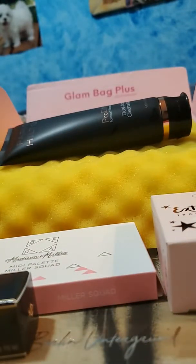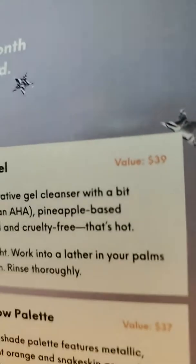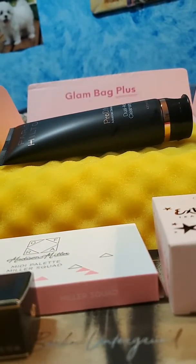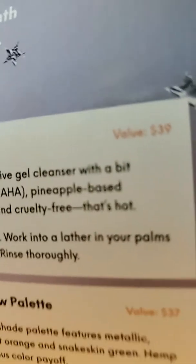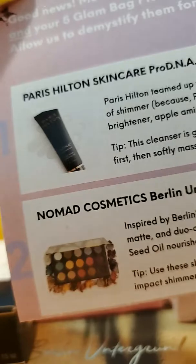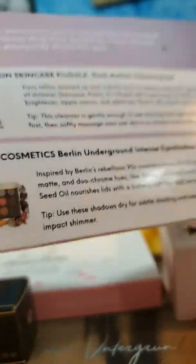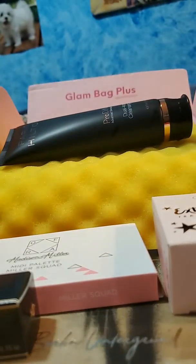The Paris Hilton Skin Care values at $39. You get the whole Glam Bag Plus for $25 a month, so this one item alone is basically worth $40. The next thing is the Nomad Cosmetics, which values at $37. So you get items that cost more than the actual subscription, and they're full-size — which is really cool.